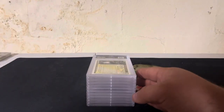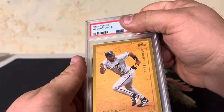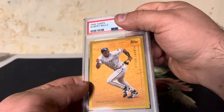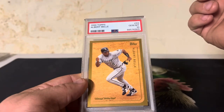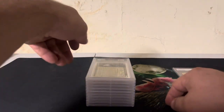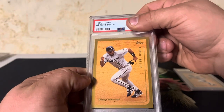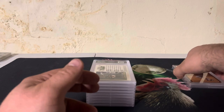Card number one: an Albert Bell, $19.99 Topps. Love the gold border — it just looks sharp. A lot of people collect these gold parallels. This is just a gold border. Gem Mint 10 — great start! We'll put the 10s on the right. Card two is also an Albert Bell — another really nice looking card with that beautiful gold border. Gem Mint 10. Two for two, gotta love that.